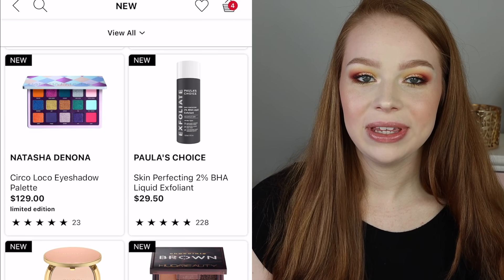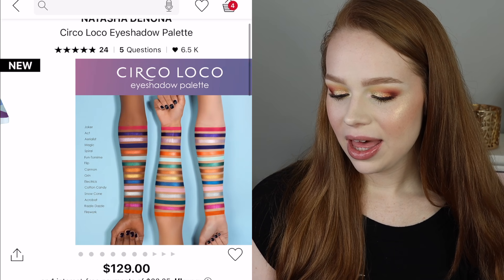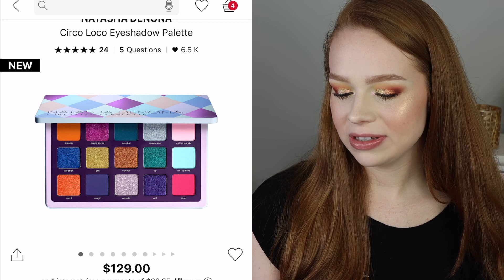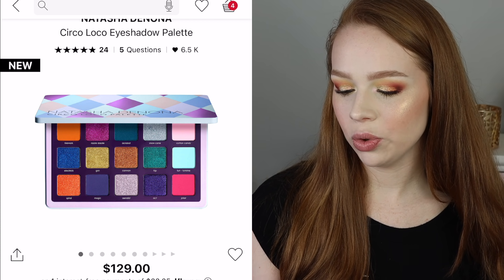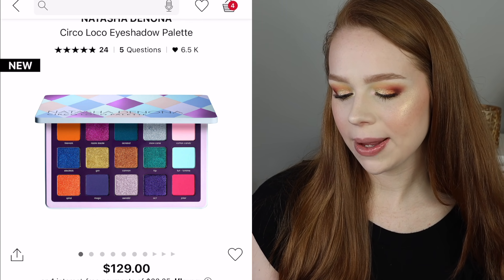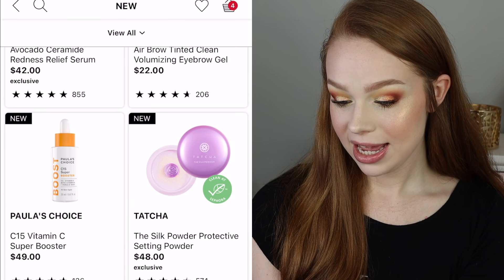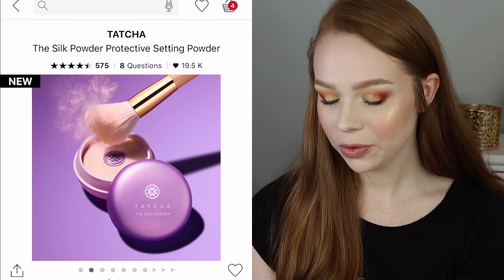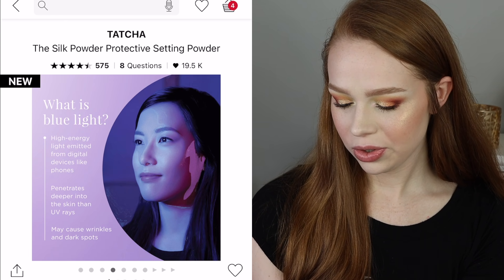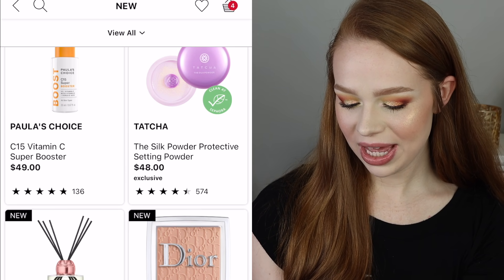Did I ever talk about the new Circo Loco palette from Natasha Denona in an indie makeup releases video? I don't really love this one. The mattes look really pretty, but some of the shimmers throw me off. If the really warm orange shimmers weren't there, I think I'd like this color story so much more. So that's obviously a pass for me. The Tatcha powder has almost five stars — four and a half — but I don't need it. I have way too much powder. That is everything in the new category and I'm not really tempted.